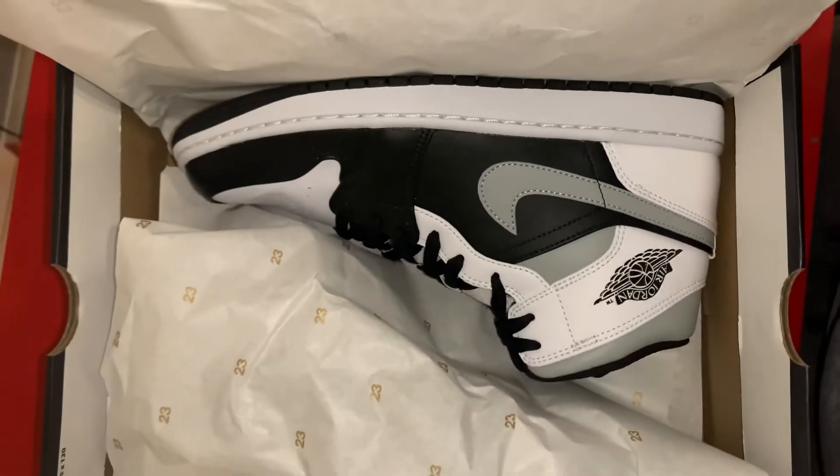Here we have the Jordan 1 Mid White Shadow in a size 10 — pretty good size. Retail was $115 on this pair and I paid about $121.90 after tax. Pretty cheap for a good shoe, good quality, and good color. It was released not too long ago, actually.